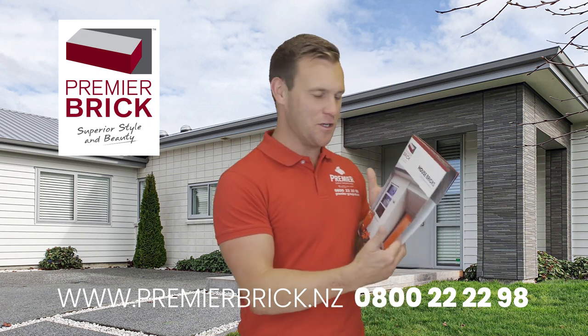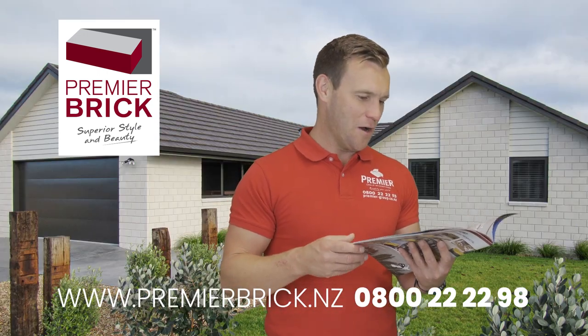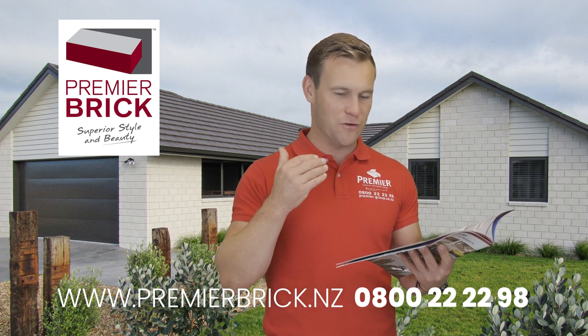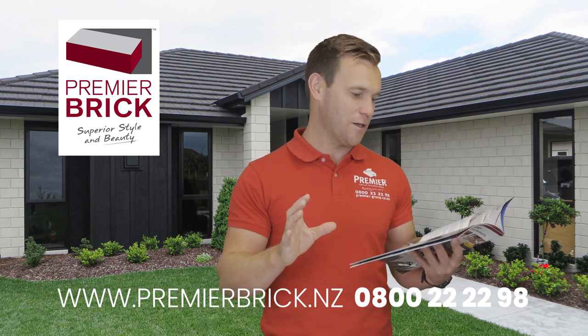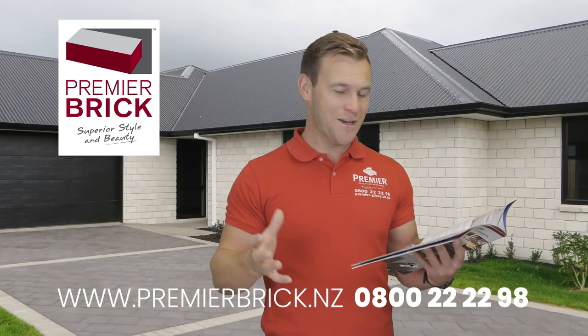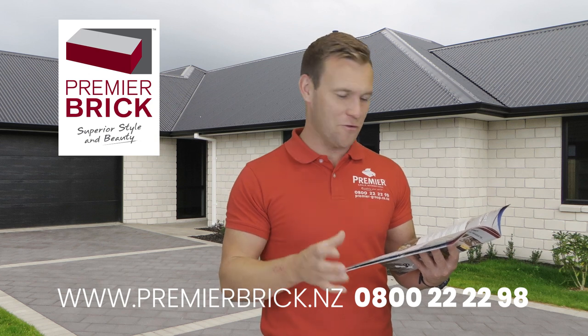Why choose Premier Brick? I want to share some reasons about why it's different, what makes it unique. Number one: superior white and grey colours. We use very high-quality aggregates in the mix, which ensure fairly consistent colouring — especially the whites and the greys. That's very much a specialty of Premier Brick.